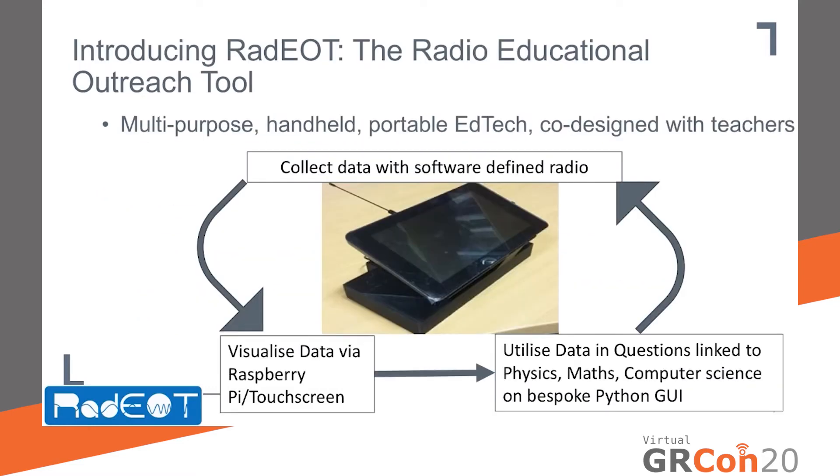To address these challenges, I'm leading the development of the Radio Educational Outreach Tool, otherwise known as RADIO. RADIO is a multi-purpose, handheld, portable educational technology that has been co-designed with teachers and practitioners from across the UK. The user collects freely available radio data using a software-defined radio dongle built into RADIO. This data is visualised via a Raspberry Pi and a touchscreen, and then utilised in questions linked to physics, mathematics, and computer science tasks via a bespoke Python-based graphic user interface.